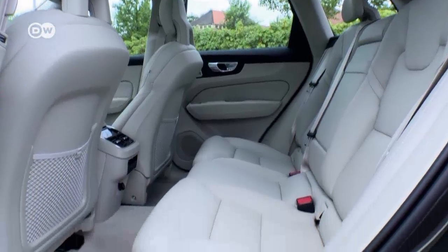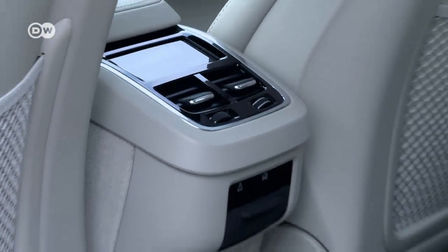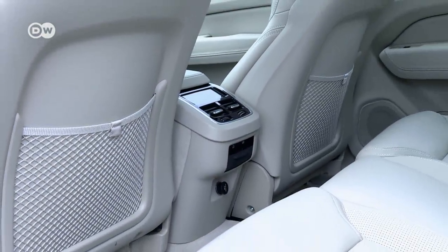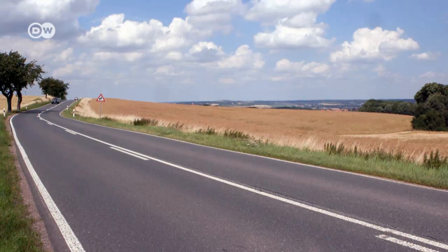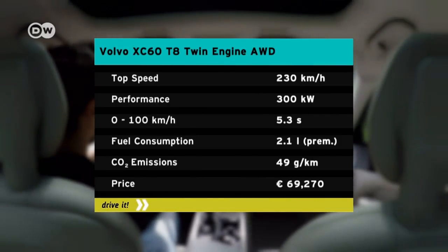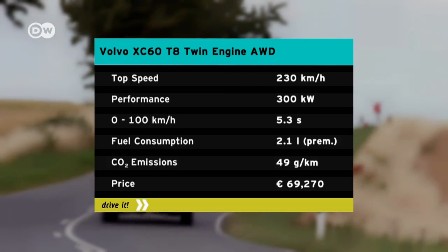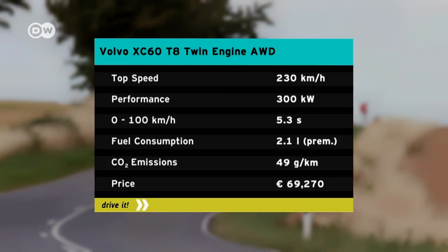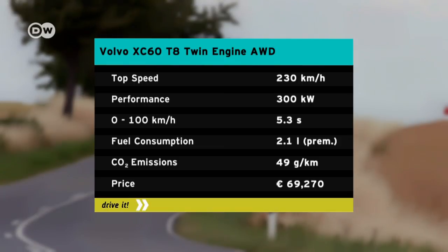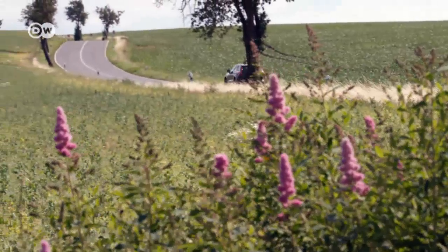Also pleasant is the ample legroom in the back seats. Five engines are available for the XC60: two gasoline-powered, two diesels, and the plug-in hybrid tested — a twin engine putting out 300 kilowatts. It carries the Volvo from 0 to 100 kilometres per hour in just 5.3 seconds, with average fuel consumption rated at 2.1 litres per 100 kilometres.